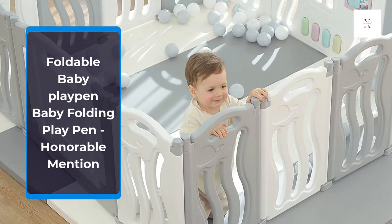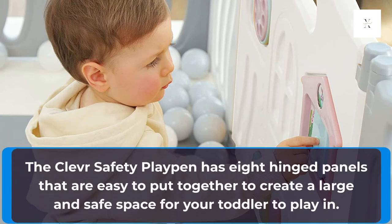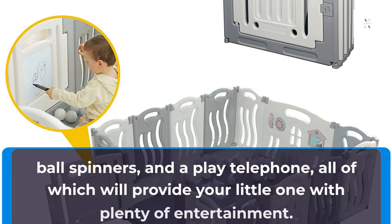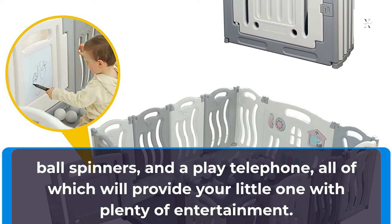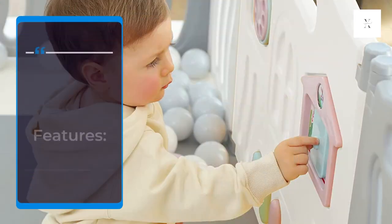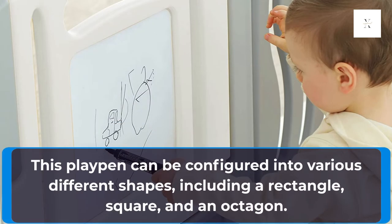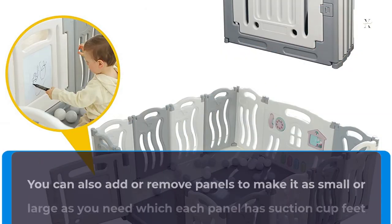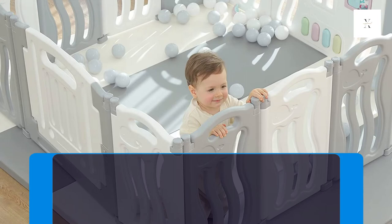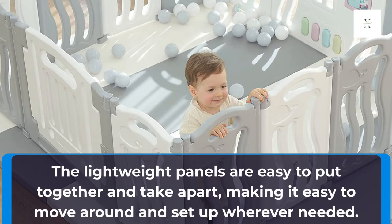Foldable Baby Playpen, Honorable Mention. The clever safety playpen has 8 hinged panels that are easy to put together to create a large and safe space for your toddler to play in. The activity panel features interactive toys including a picture house, ball spinners, and a play telephone, all of which will provide your little one with plenty of entertainment. The swinging door gate with a safety lock makes it easy for you and your toddler to get in and out, while ensuring they're safe and secure inside. This playpen can be configured into various different shapes, including a rectangle, square, and an octagon. You can also add or remove panels to make it as small or large as you need. Each panel has suction cup feet which contribute to stability, and the lightweight panels are easy to put together and take apart, making it easy to move around and set up wherever needed.